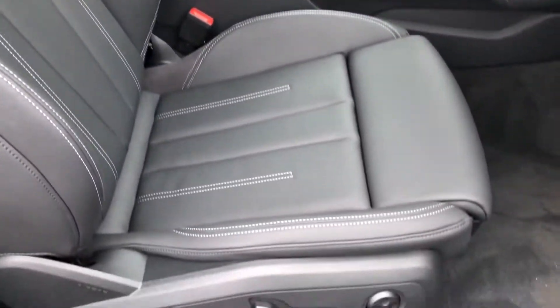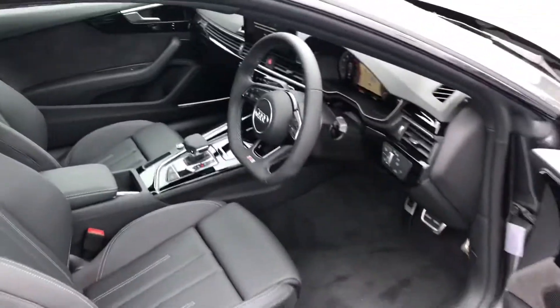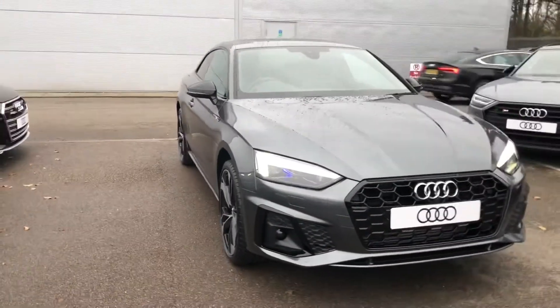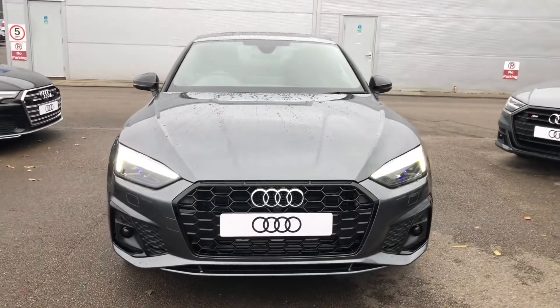Front seats are electrically adjustable and heated as well. If you would like any more information on this Audi A5, please contact us here at Crew Audi on 01270 864 091. Thank you for watching.